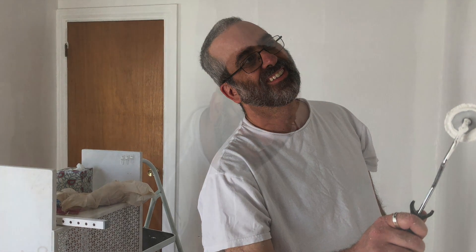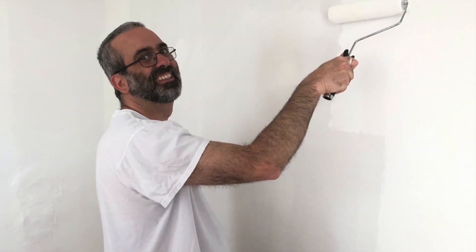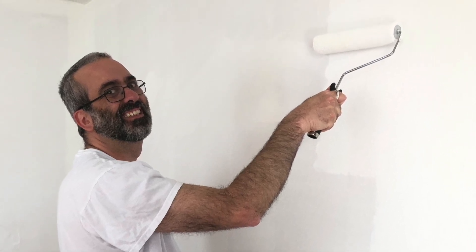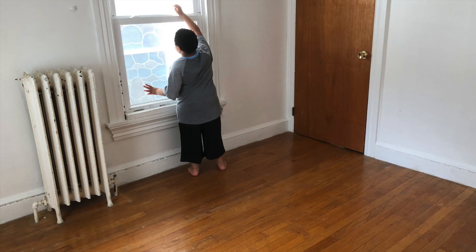Here's a quick look at my husband and the work that he did painting the walls in the room. It was a neutral color and we painted it with a very nice semi-gloss white — something that will resist and wash up any kind of stains that get onto the wall.